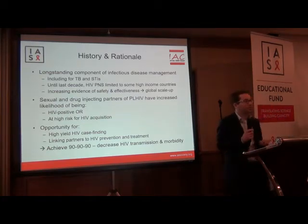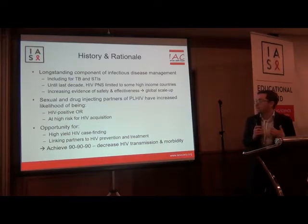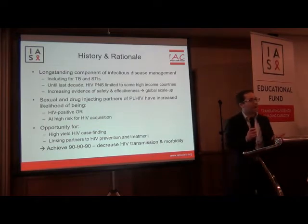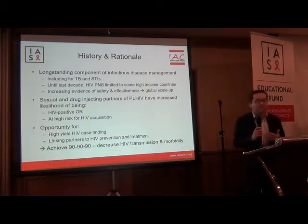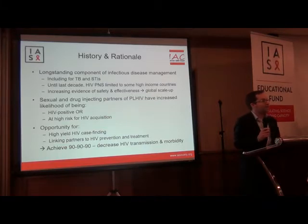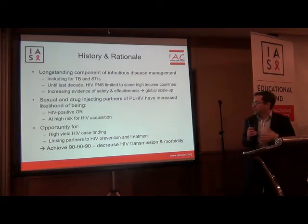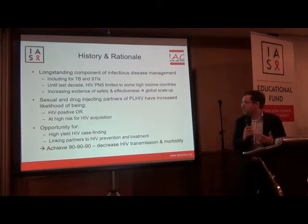The rationale is that sexual and drug injecting partners of people living with HIV have an increased likelihood of being HIV positive or at high risk for HIV acquisition, and may not be aware of their potential exposure or infection. As a result, partner notification presents an important opportunity for high-yield HIV case finding, as well as an opportunity to link partners to HIV prevention and treatment. Therefore, partner notification can really help us achieve the 90-90-90 objectives and ultimately decrease HIV transmission, morbidity, and mortality.